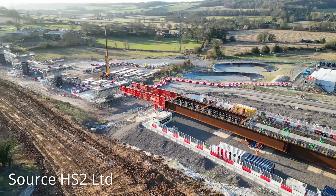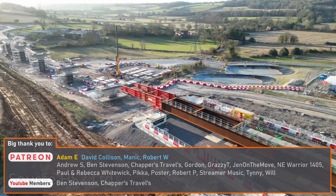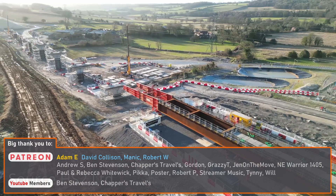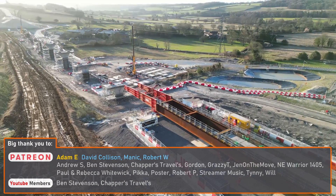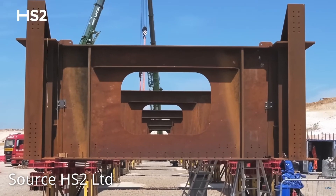Although this isn't the first time a push launch has been used in the UK, I believe it is the first time it has been used on this scale, and it'll be the first time a major railway bridge in the UK has used double composite construction.